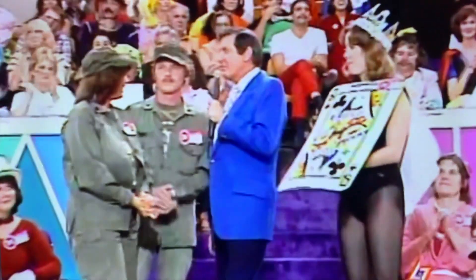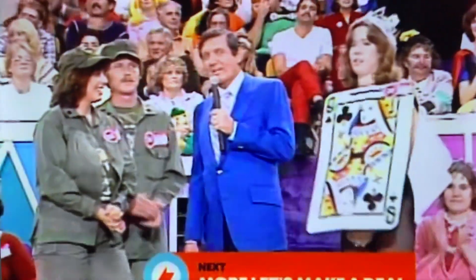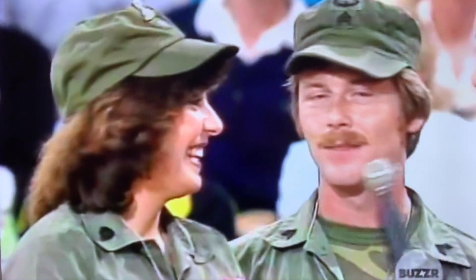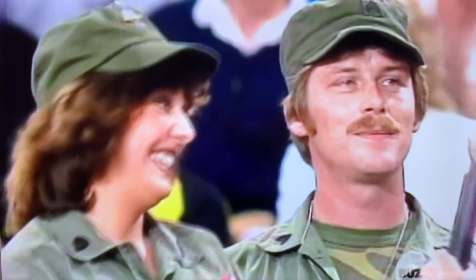Here we go into the big deal of the day with $8,571 behind door number one, or door number two, or door number three. Patricia and Dawn, you have first choice. He says two. He says two.